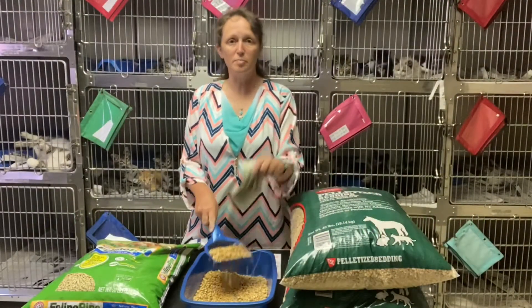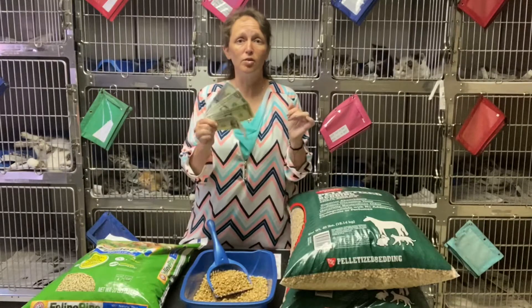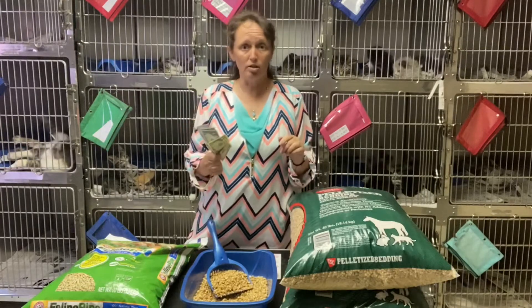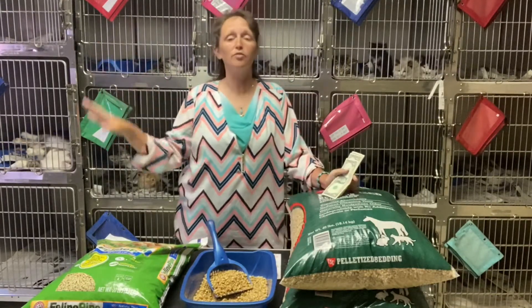Do you get tired of spending your hard-earned money on cat litter? I am going to give you a hack today to save you at least 75% on litter costs.